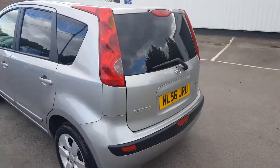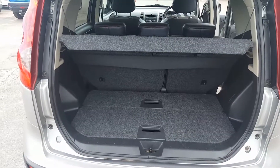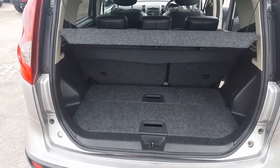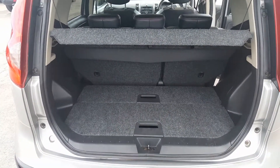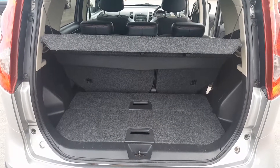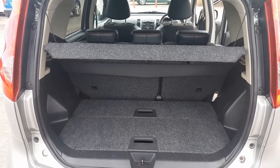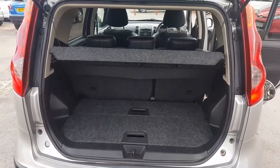Same with the back as well. These Notes have a good-sized boot. You can also slide the rear seat backwards and forwards depending on whether you want a bigger boot or more legroom. You can also just take this panel out in the boot to give you a deeper boot floor.